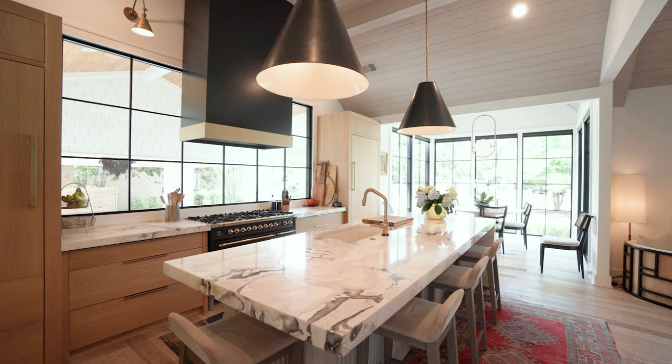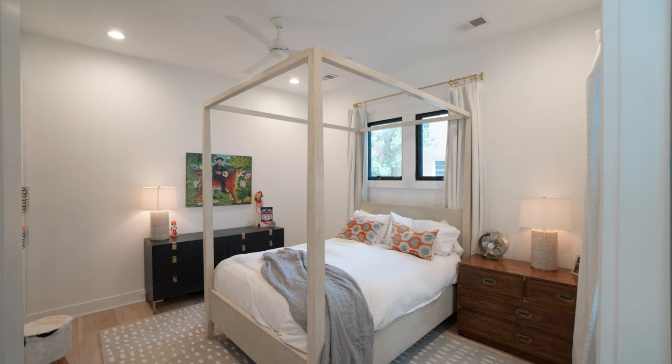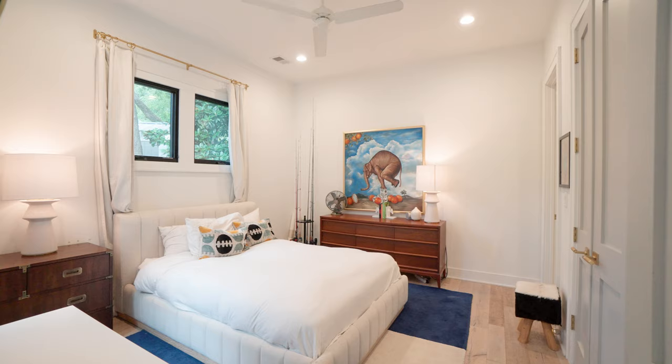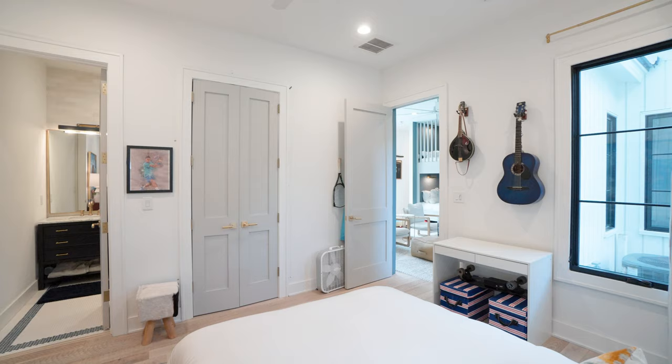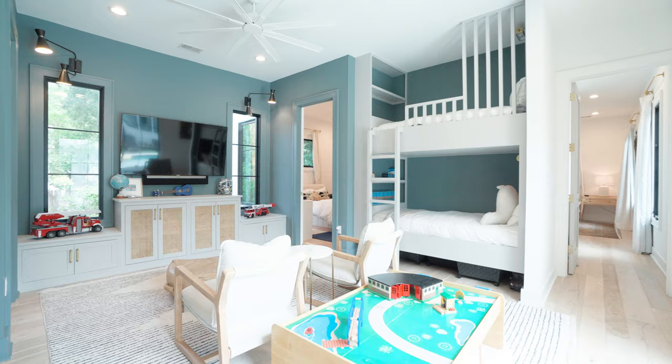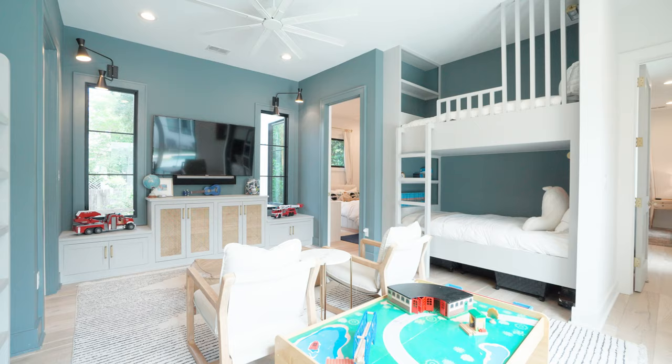When I designed this home, I was thinking about how we live. We're a family of five — two adults, three boys, all different ages — and each one needed their own space as they grew. I created these amazing bedrooms with en suites so everyone has privacy. I also wanted a gathering area — the playroom is awesome, with built-in bunk beds where they all hang out with friends and have sleepovers.